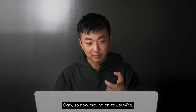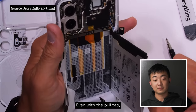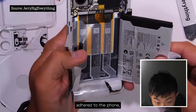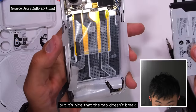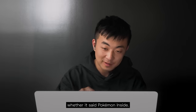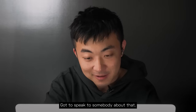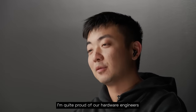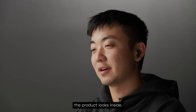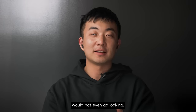Moving on to JerryRig. Even with the pull tab, the battery is still very strongly adhered to the phone, but it's nice that the tab doesn't break — thumbs up for that. I was trying to find whether it said Pokémon inside, but it's not saying Pokémon anymore. Actually watching this, I'm quite proud of our hardware engineers and how beautiful the product looks inside, in areas where 99.99% of people using the product would not even go looking.